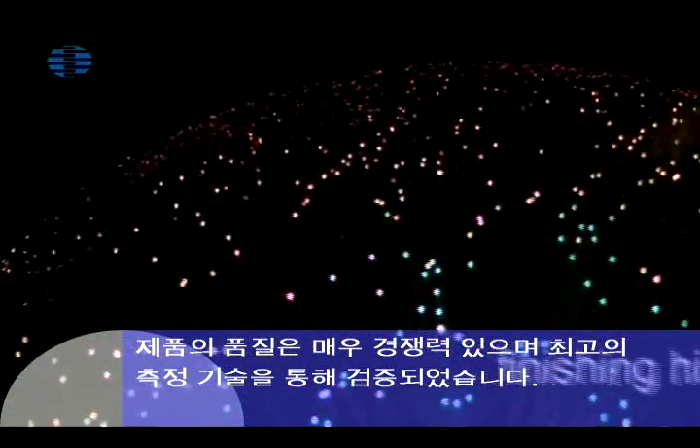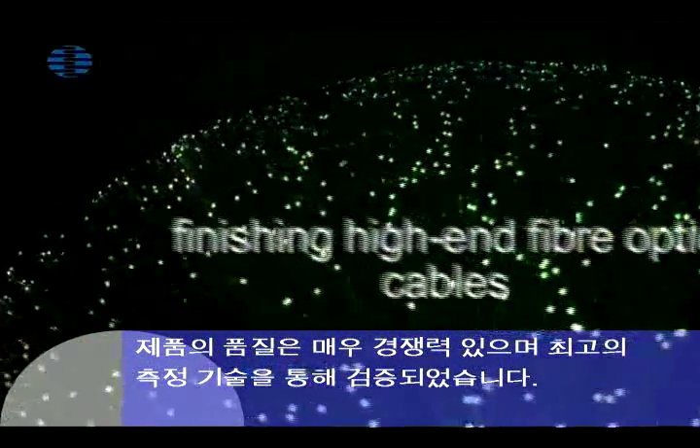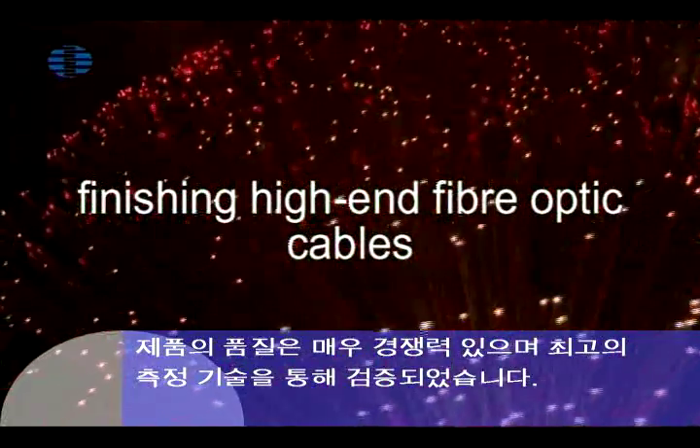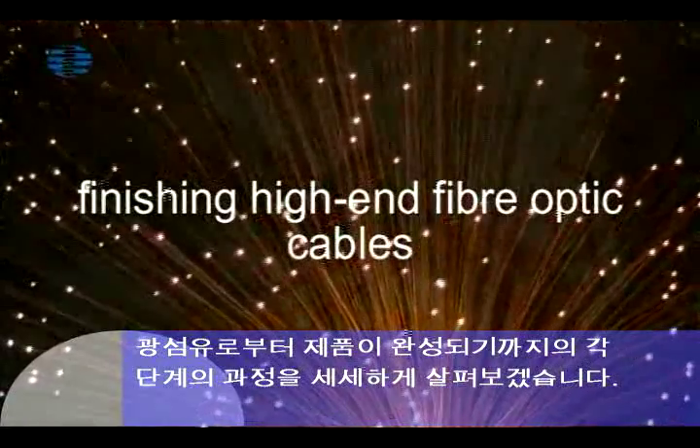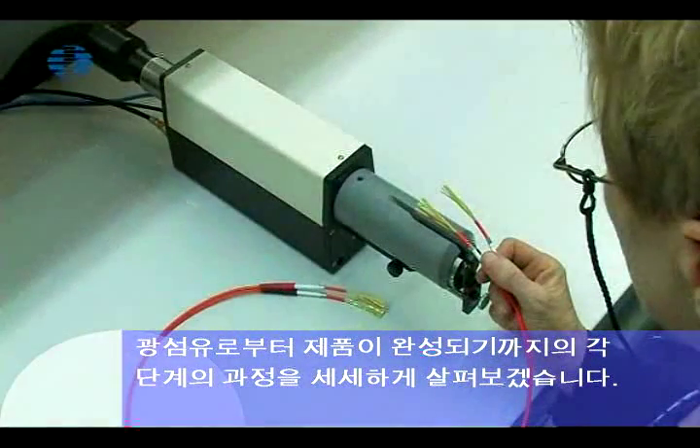Product quality is verified and documented using state-of-the-art testing and measurement technology. Join us now on a tour of the individual stages from optical fiber to finished product.